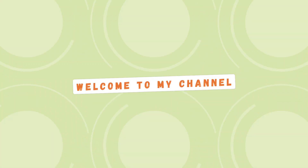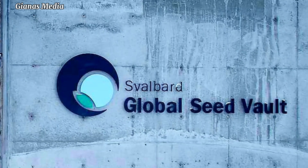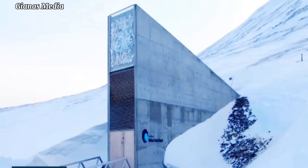Hello guys, welcome to my channel. Today, I'll be talking about the Global Seed Vault. Some people call it the Doomsday Vault.